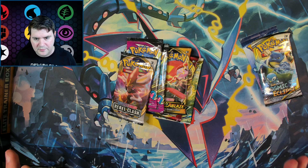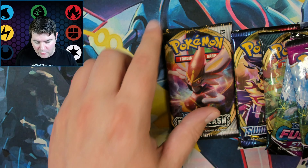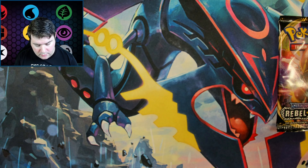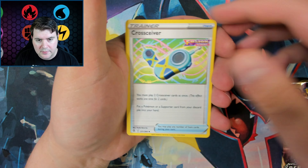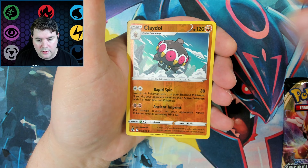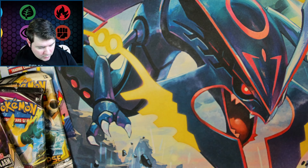Let me get my camera lower to get a better view of the packs. We'll start with the Fusion Strike packs — these might be the least exciting unless we pull something good. I'm gonna hope these aren't weighed — you never know. This might give you a good idea of what a mystery box looks like. I know they have to make money too, so they can't just give you a bunch of free stuff. Onyx, Claydol, Cloyster — nothing there yet.